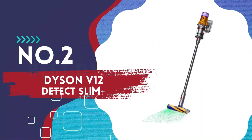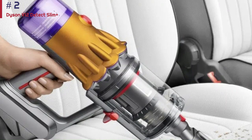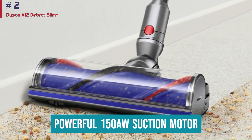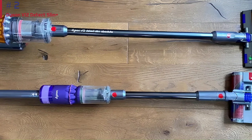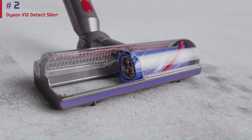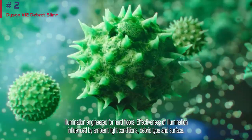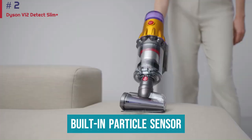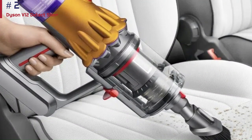Number 2: Dyson V12 Detect Slim Plus. If you're looking for the best cordless Dyson vacuum at a mid-range price point, look at the Dyson V12 Detect Slim. Compared to the higher-end Dyson V15 Detect, it has a less powerful 150 air watt suction motor, so it falls slightly behind in deep cleaning performance. However, despite the big gap in suction power on paper, there isn't much difference between the two in actual cleaning performance. It's also smaller and lighter than the V15, making it easier to use in tight spots, and shares many of the same features at a more affordable price. These include a built-in particle sensor and an automatic power adjustment system, which increases suction when passing over a carpeted surface or an area with a lot of debris.